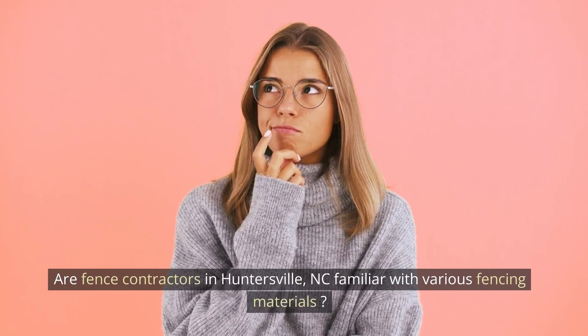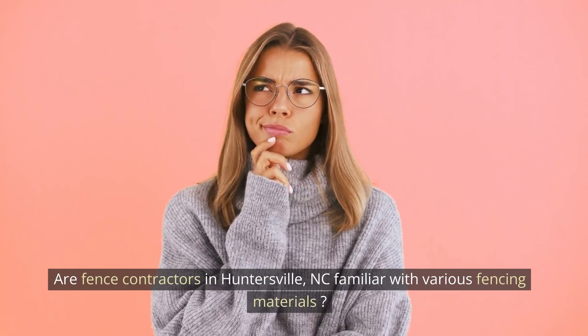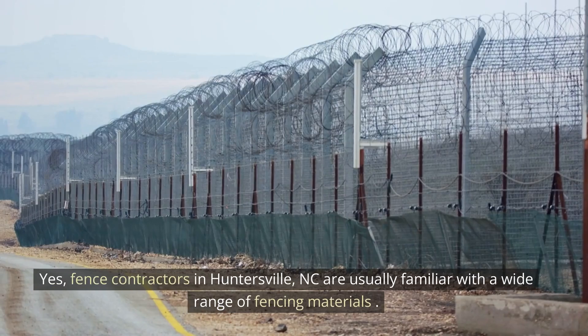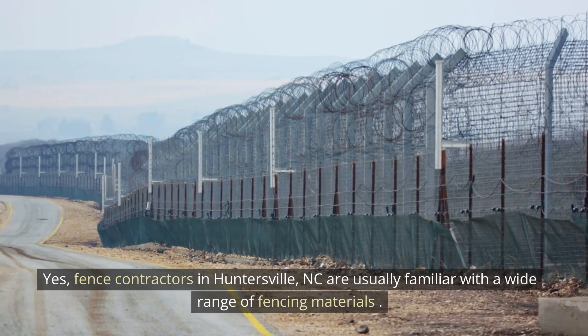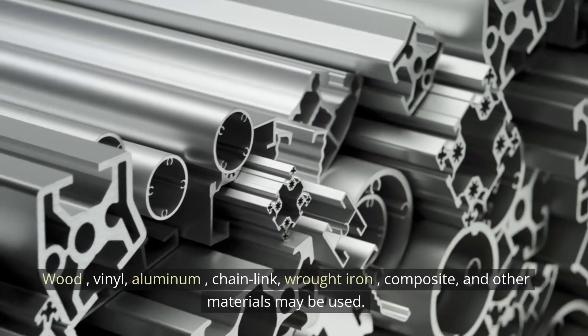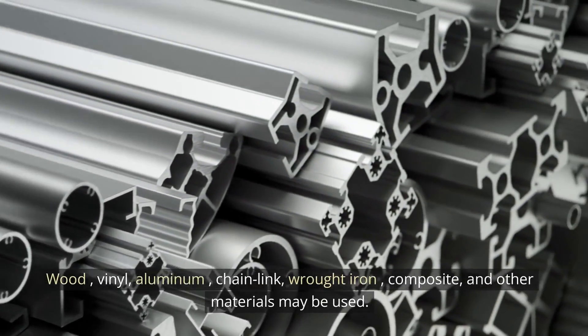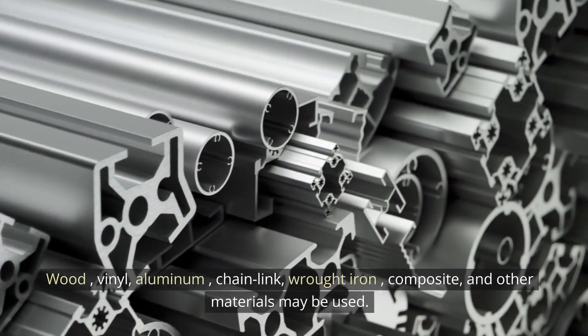Are fence contractors in Huntersville, North Carolina familiar with various fencing materials? Yes, fence contractors in Huntersville, North Carolina are usually familiar with a wide range of fencing materials — wood, vinyl, aluminum, chain-link, wrought iron, composite, and other materials may be used.